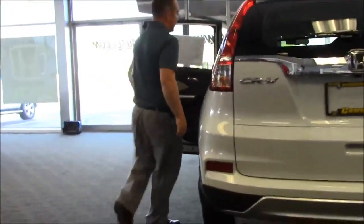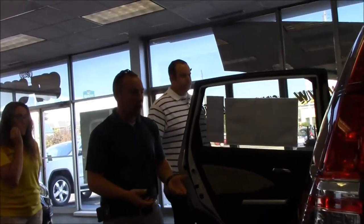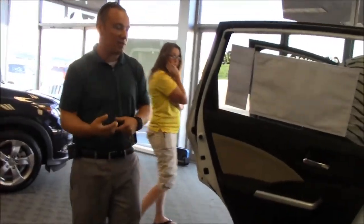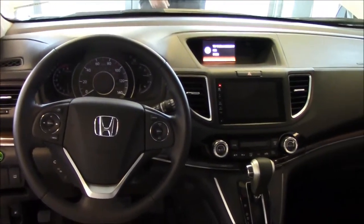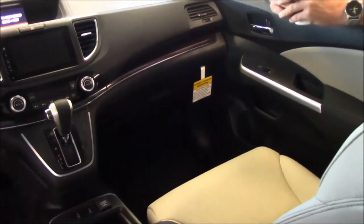Some of the new things on the inside: if they had leather before, one of the new things is they switched to perforated leather, which allows for better breathability — you won't get that hot, sweaty feeling in the summer. It's not ventilated seats, but it does have the perforation. When you go to the EXL, you're going to get a leather-wrapped steering wheel, leather seats throughout, and heated seats — which you also have on the EX model.